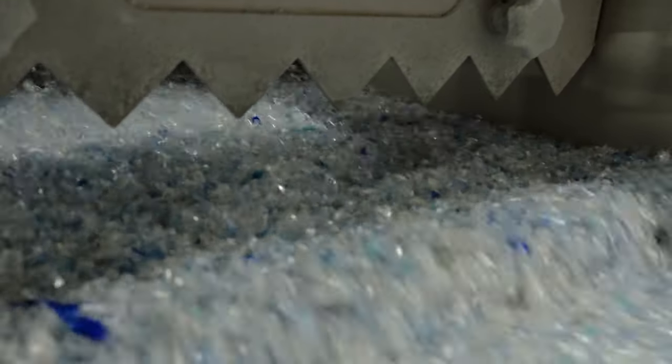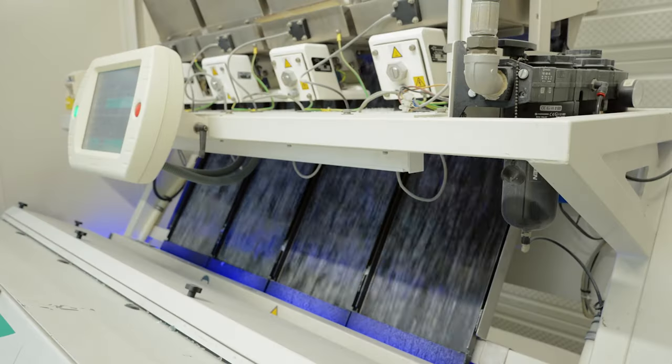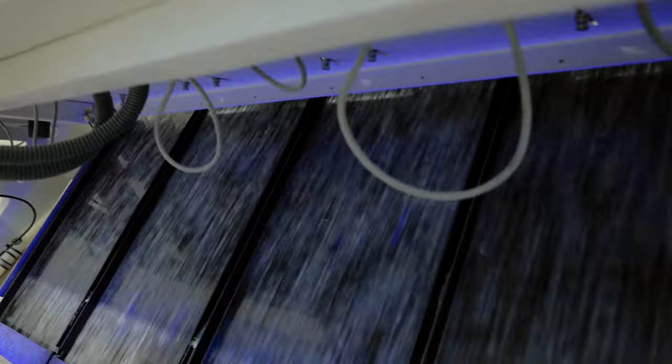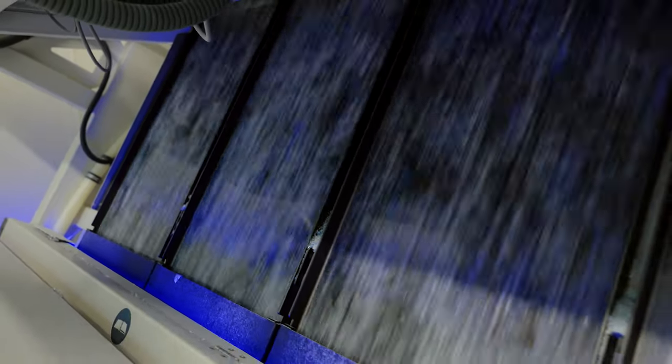These are the flakes. They go through various sorting machines that can detect the material and the colour, and eject everything which is not PET.